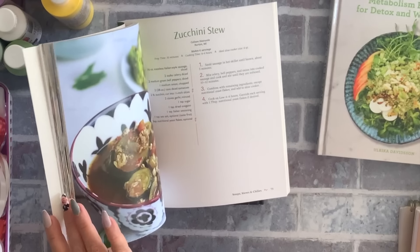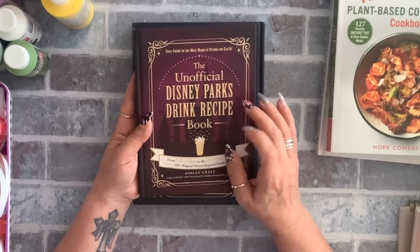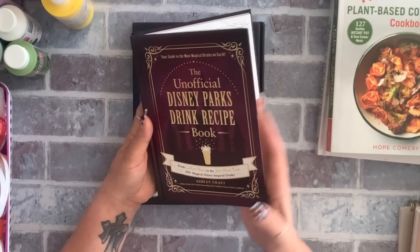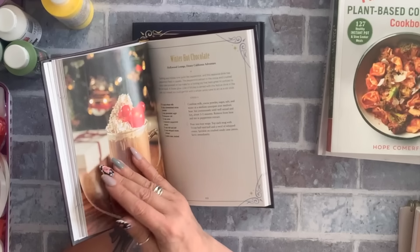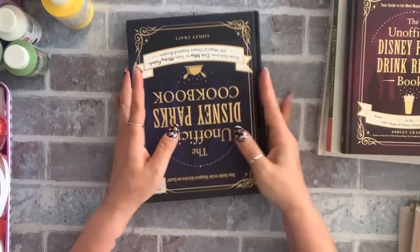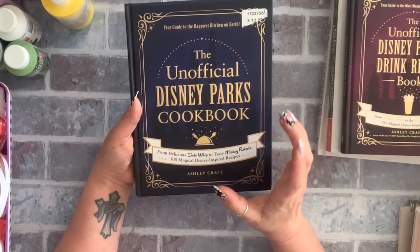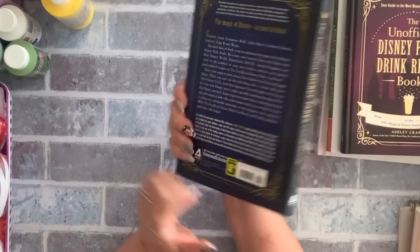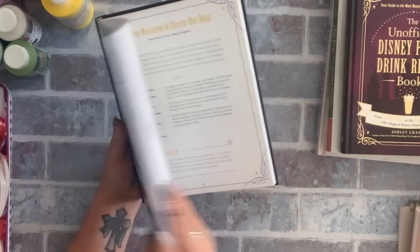I love a cookbook with pictures — I won't pick up anything without them. I also found the Unofficial Disney Park Drink Recipe Book. This one does have pictures. I wanted it for $4.50 — it was originally $13.99. They also had the Disney cookbook. I used to make the Disney cinnamon buns — so good. I collect cookbooks, so I grabbed it.